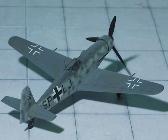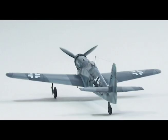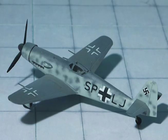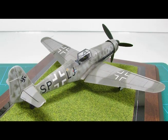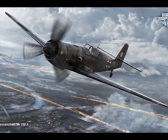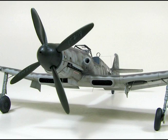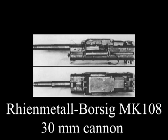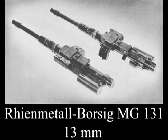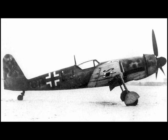Me 209-2 specifications: Span 35 feet 11 inches, length 31 feet 11 inches, height 13 feet 1 inch, wing area 185 square feet, empty weight 7,361 pounds, gross weight 9,006 pounds, maximum speed 421 mph, service ceiling 36,000 feet, wing loading 49 pounds per square foot. Armament: one 30mm MK108 and two 13mm MG131 machine guns. Because performance was no better than the Me 109 already being produced, it was decided to cancel the project.